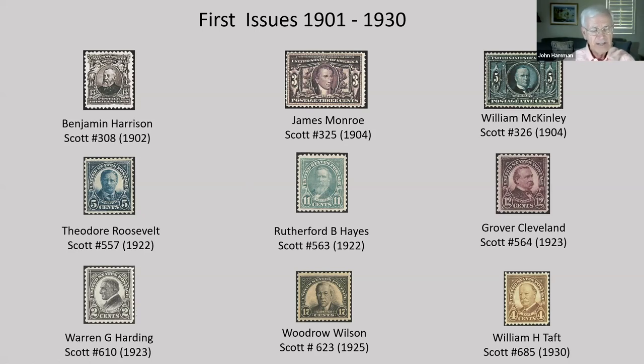In 1876, the third and to date last election determined in the House of Representatives occurred amidst great controversy. Three southern states — Florida, Louisiana, and South Carolina — each sent two sets of electors, and one elector from Oregon was declared illegal and replaced. An informal deal referred to as the Compromise of 1877 awarded all the electors to Rutherford B. Hayes, in return for the Republicans withdrawing all federal troops from the South, effectively ending Reconstruction.